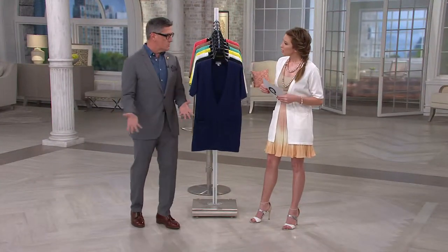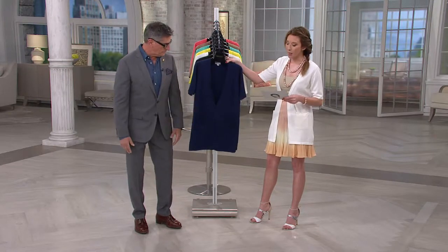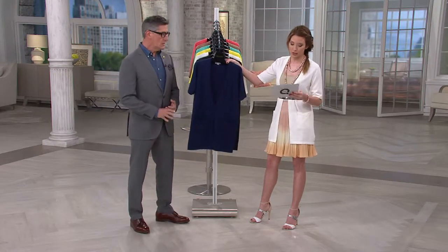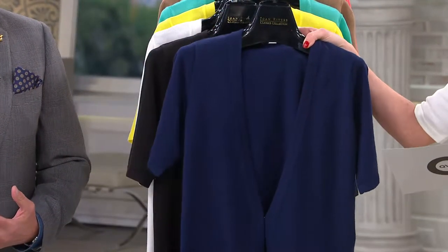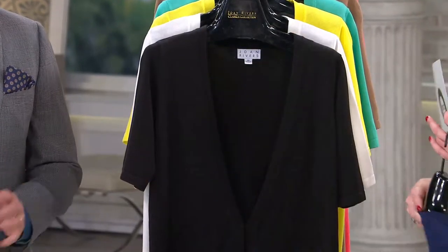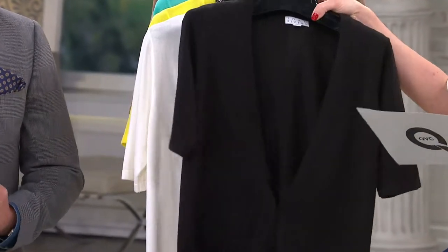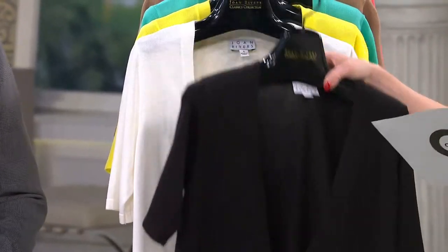They were her go-to for warmer weather because you need to cover that upper arm — it's a great little topper. We've got amazing colors to choose from, especially if you're coming back for more than one. We're going to start with the navy — extra small through 3X. True classic navy. Next up we have black, which was probably Joan's favorite color, extra small through 3X.